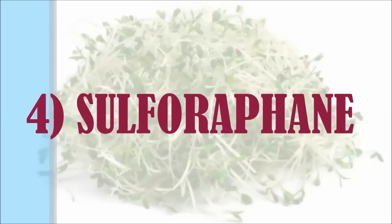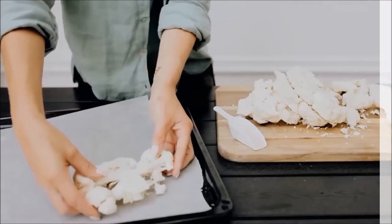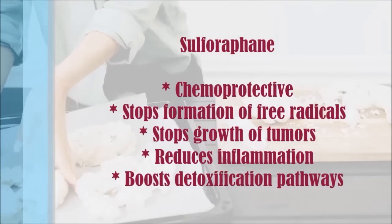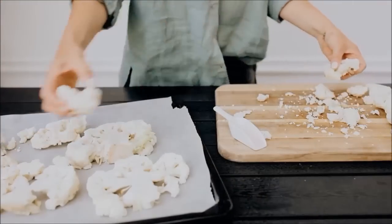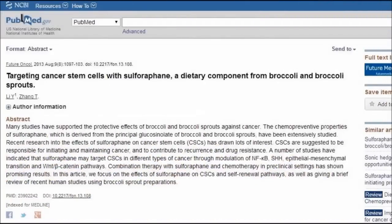Number four is sulforaphane. Sulforaphane is one of the best chemoprotective nutrients — it stops the formation of free radicals and growth of tumours. It also reduces inflammation and boosts our body's natural detoxification pathways to get rid of toxins. Sulforaphane fights the spread of cancer by inhibiting the activation of cancer cells, and it inhibits metastases of colon, spleen, prostate, stomach, and breast cancer.